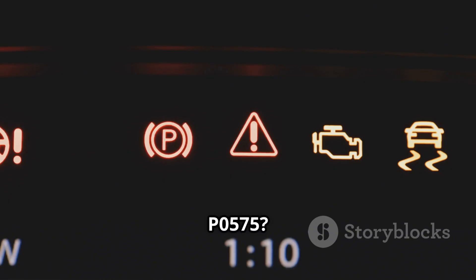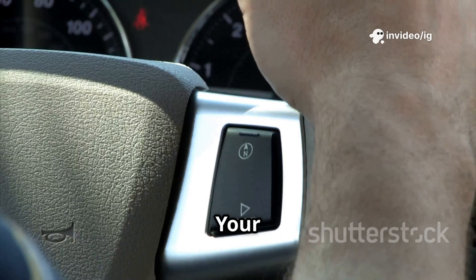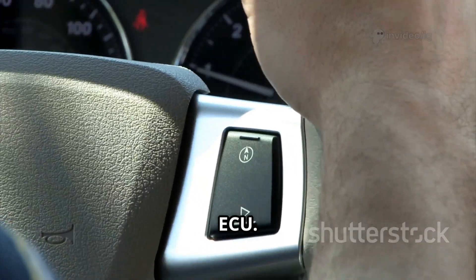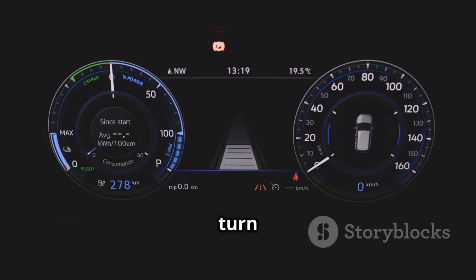What is P0575? The P0575 code stands for cruise control input circuit malfunction. Your vehicle's cruise control relies on a control switch that sends input signals to the ECU. If this signal is missing or erratic, the system won't engage or may turn off randomly.